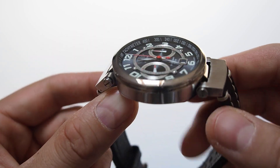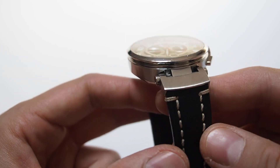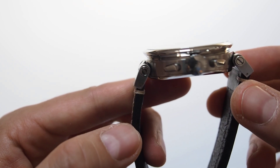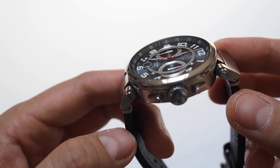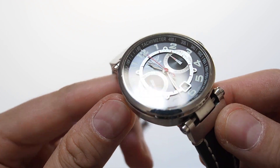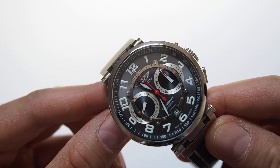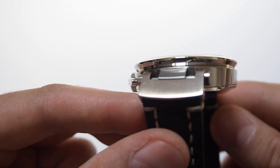This watch isn't exactly cheap, because as I said, it's like a premium line of this brand. New, this watch costs between 750€ and 800€, something like that. But when you want to sell it, it will be hard to get even 400€ for it — probably you can get 400€ depending on the client, if somebody really wants it.